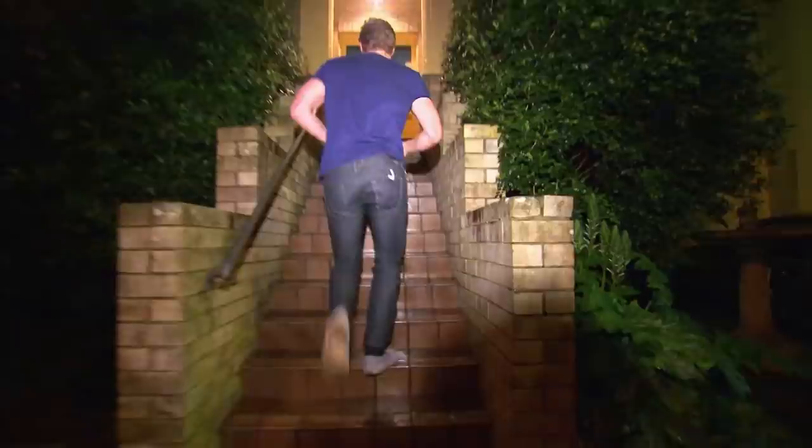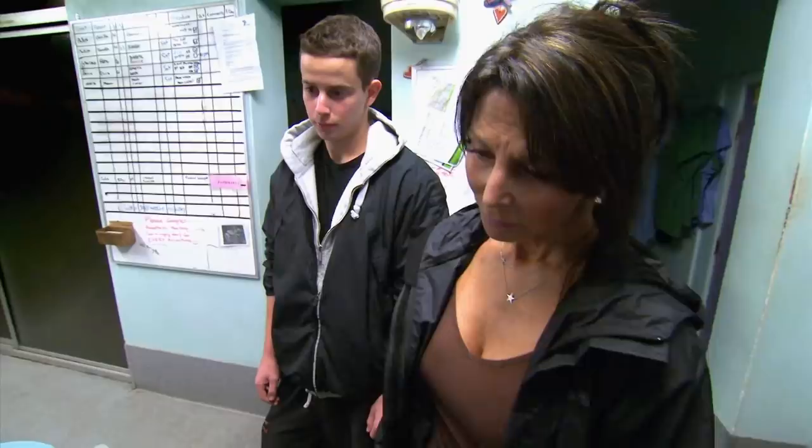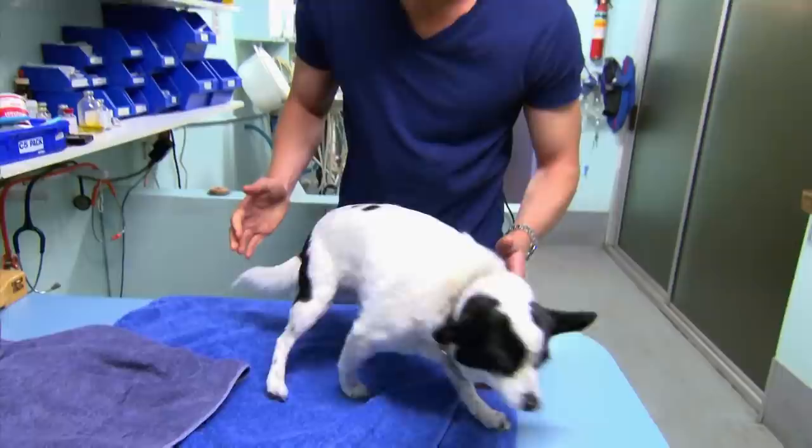It's 9pm and Chris is responding to an emergency call. Little Luku has suddenly lost the use of her back legs. Debbie and her son Jonas noticed Luku starting to stumble a couple of hours ago. She's definitely got some weakness there — you can see she's propping out just trying to support herself. Have you got what you pulled off her?